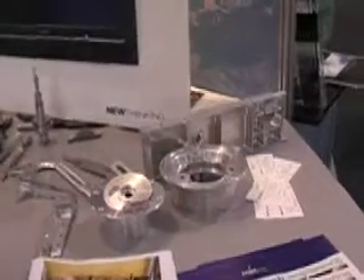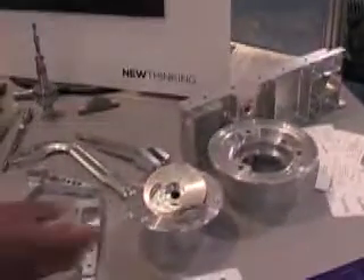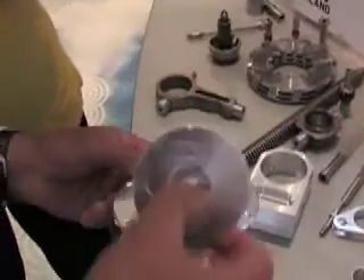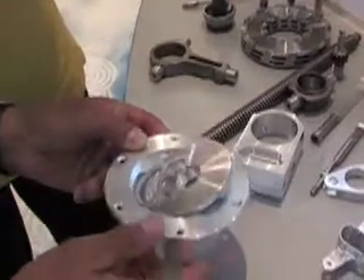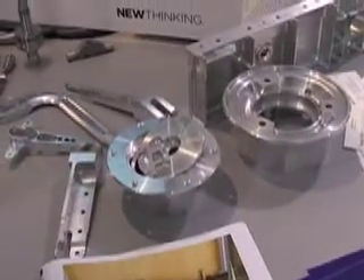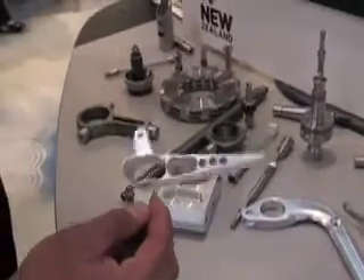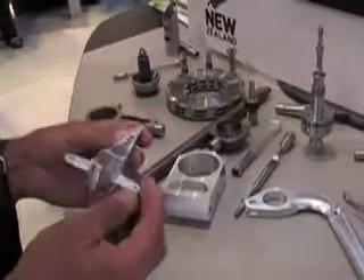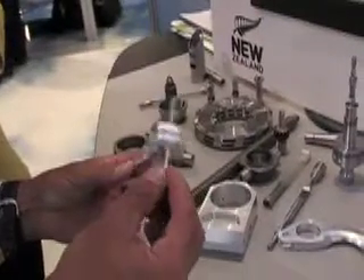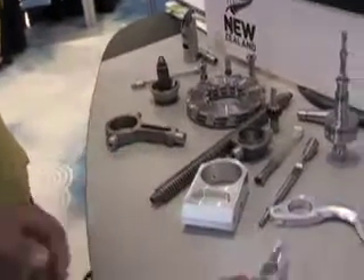That gives us the ability to confirm to our customers that the components we manufacture conform to their quality requirements and drawing specifications. These are petrol cap and fitting for the aircraft wing on an Alpha plane — we manufacture these for Alpha, cheaper than you can get them off the shelf. This here is a linkage for the cables that operate the flaps, machined on a five-axis machine — quite a complex component, and it comes off the machine tool with no handwork at all. Very precision machining work.